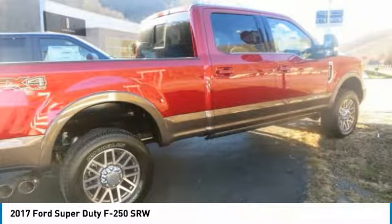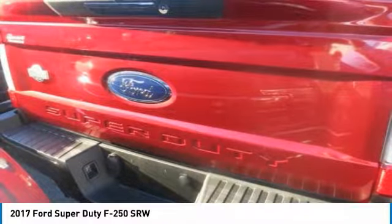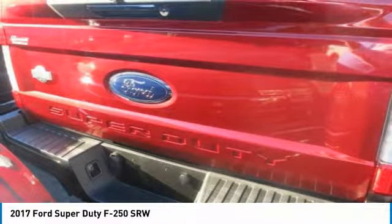The 385 horsepower 6.2L gas engine is more heavy work-capable than ever, delivering 430 pounds-ft of torque.